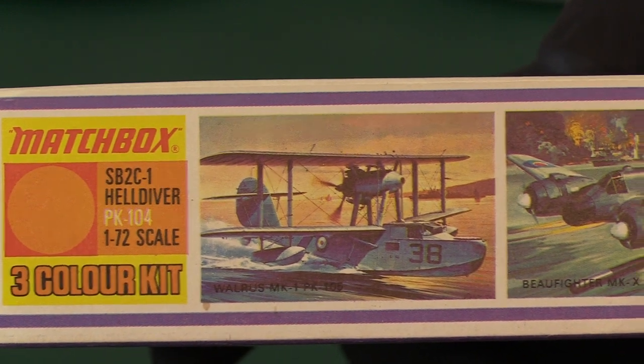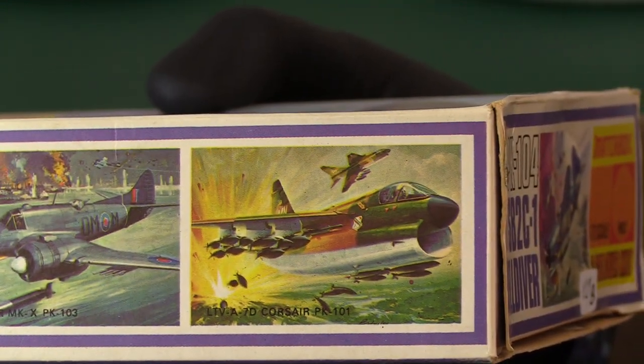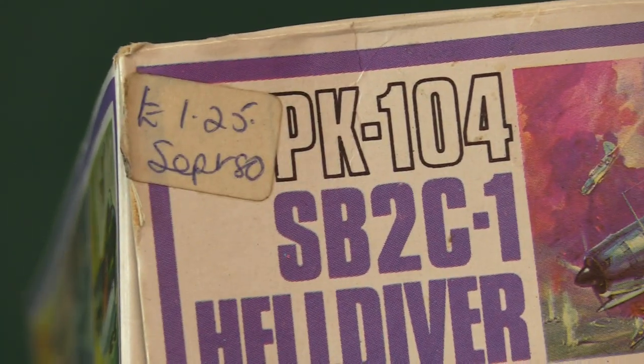On the other side we've got adverts for other products as usual — we've got the Walrus, the Bristol Beaufighter, and the American Corsair 2. On the end of the box, somebody's written £1.25 September '80, so that's the price it was selling for at the time.